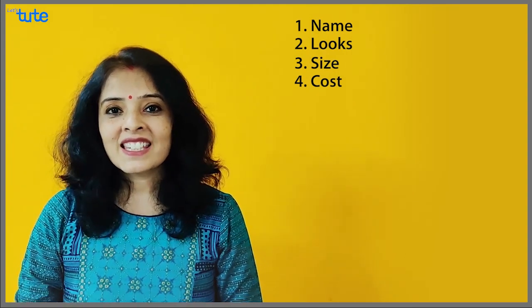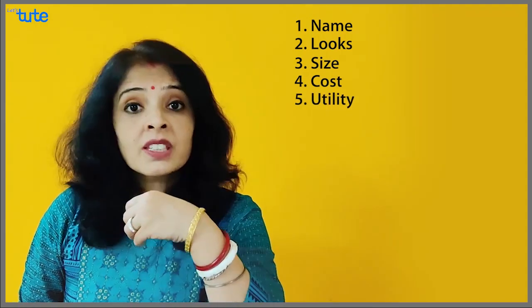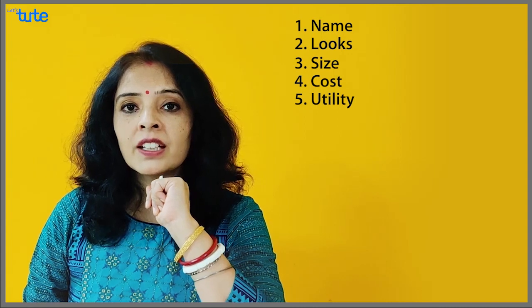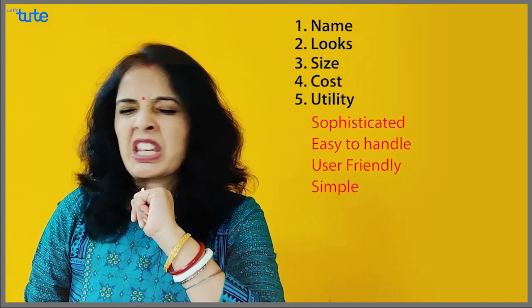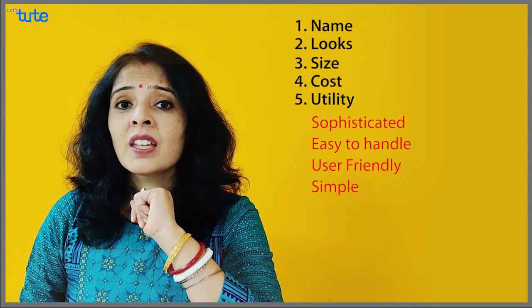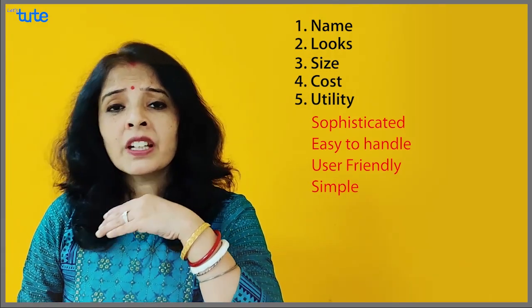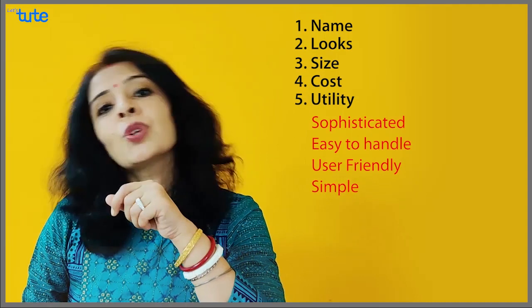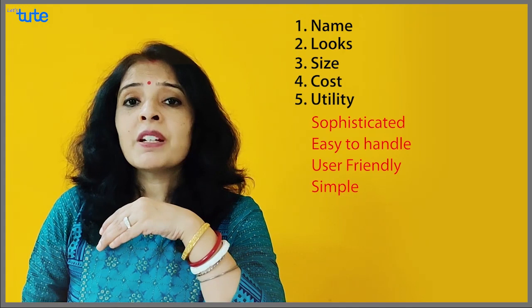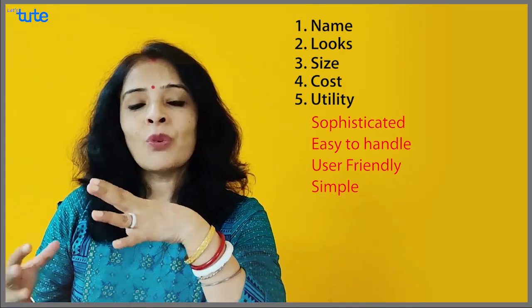For things, isn't it that we talk about the utility of the thing — how we use it and how comfortable we are with it? Sometimes we say it's a very complicated or sophisticated item, or we say it's simple, it is based on very simple technology, we can operate it. Another word for this is user-friendly. Or you can say that it's handy, so you can do whatever you want with it.